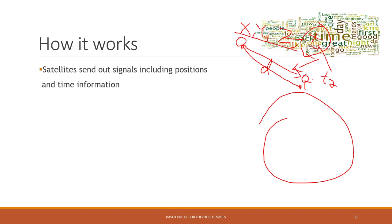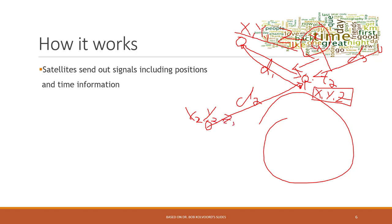We know the distance from satellite one, but what we want to know is the location of our receiver itself. We have three unknown variables — X, Y, and Z of the receiver — so we need signals from at least three satellites. From satellite two and satellite three, we know the distance and the XYZ coordinates of each. With those variables from three satellites, we can calculate the XYZ location of the receiver.